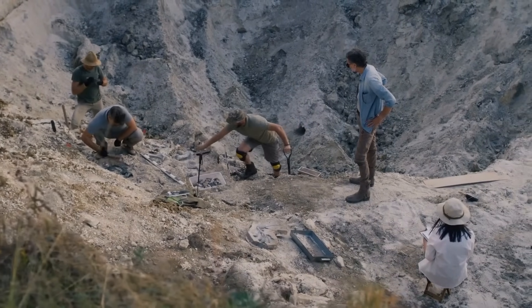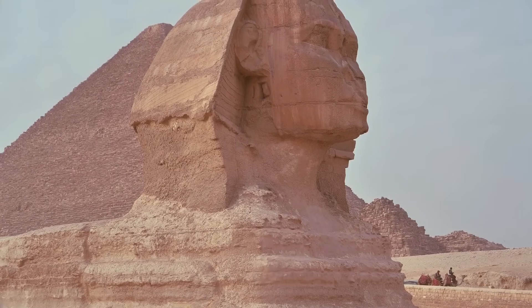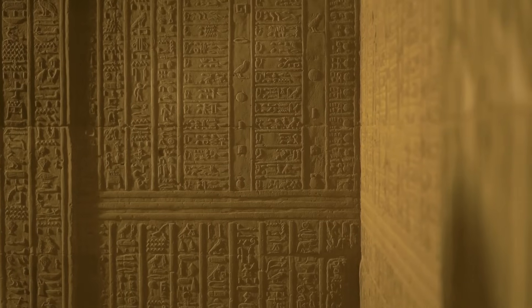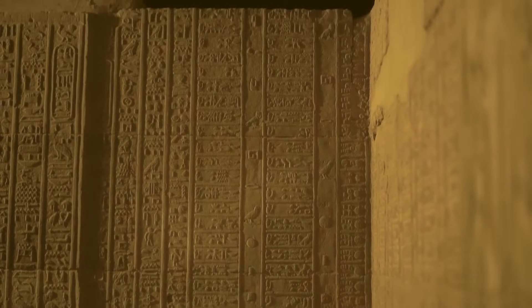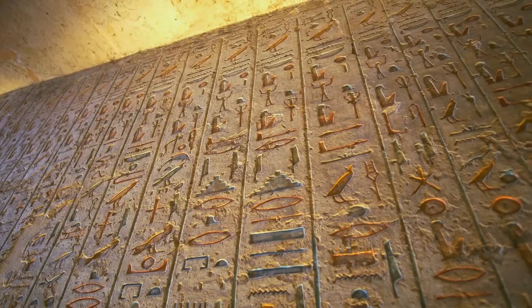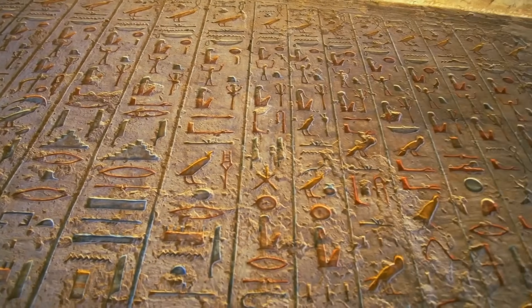Some theorists argue this was the work of techniques involving sonic or vibrational cutting, an idea supported by hieroglyphic depictions of tuning forks and sound-related rituals. Could sound have been harnessed as a tool, allowing the Egyptians to shape stone with vibrations rather than brute force?